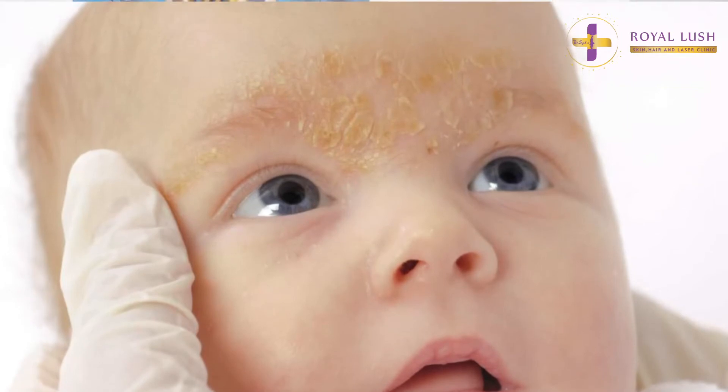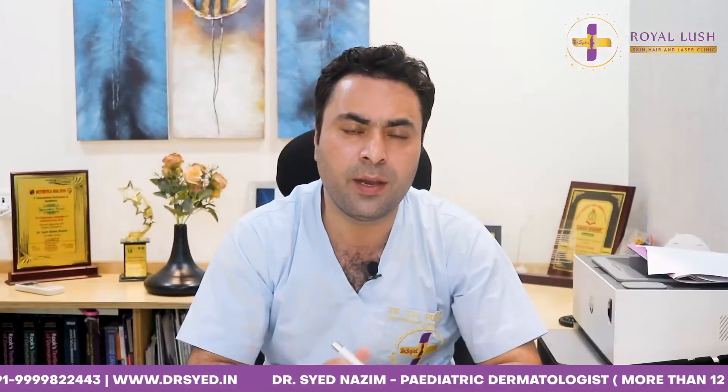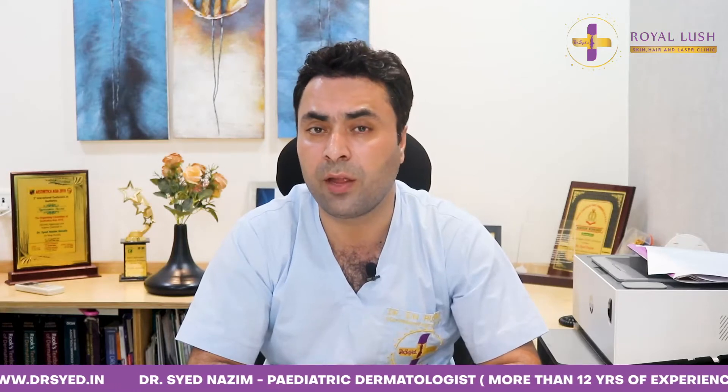This condition is quite common and frequent in babies, and many times parents get very worried. The prevalence of this condition is around 10 percent, meaning around 10 percent of babies can get Cradle Cap.